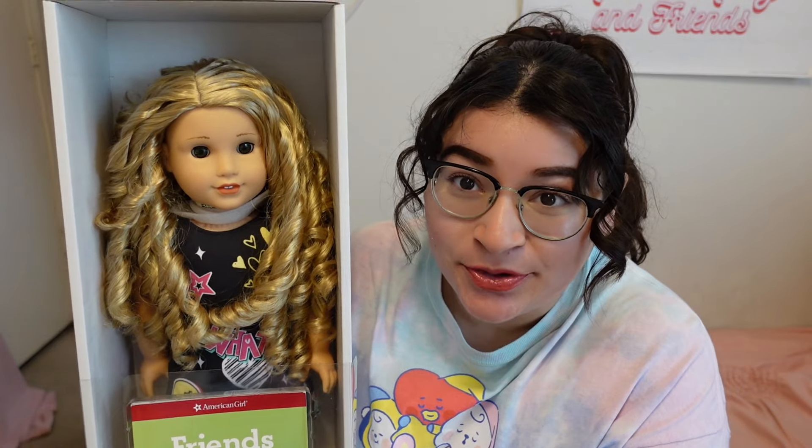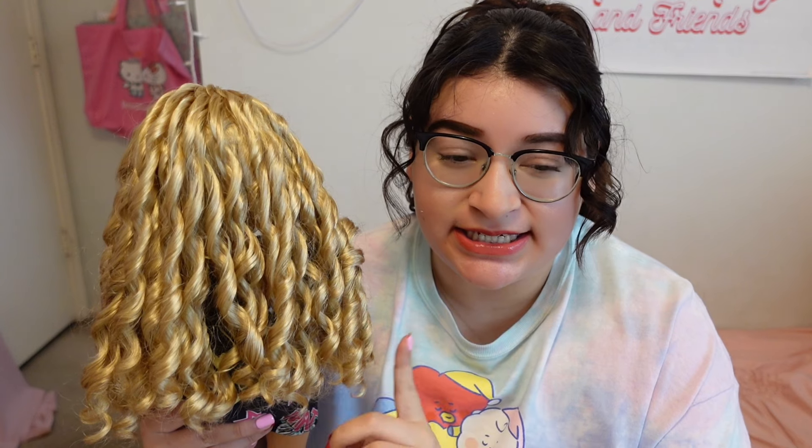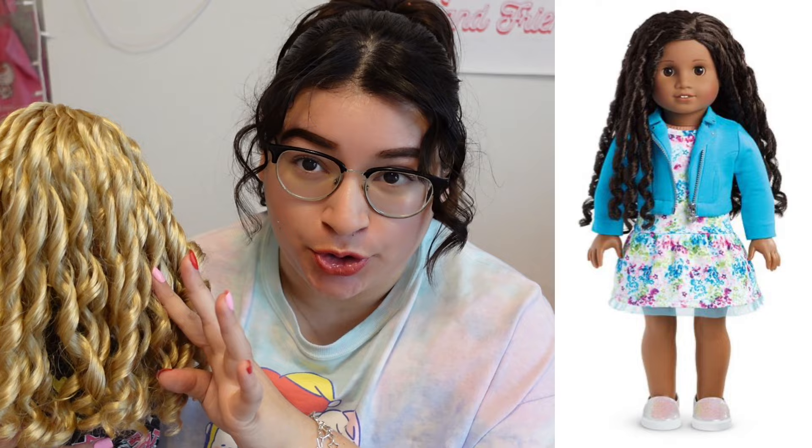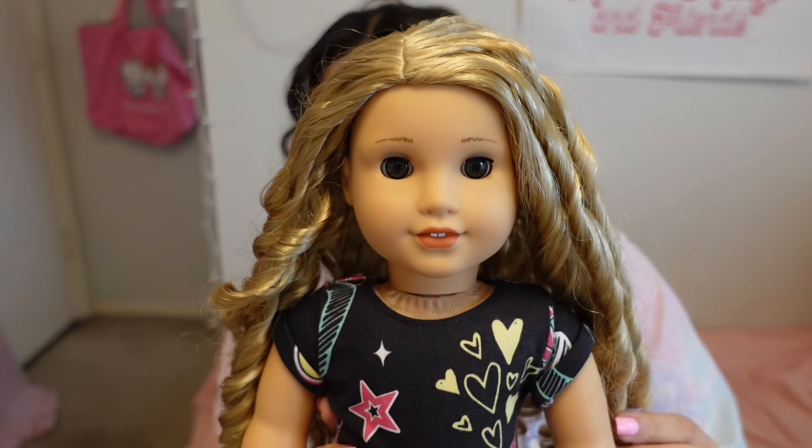Her hair still looks freaking beautiful. She came in her box with her book and everything. She was even left in one of the newer Truly Me outfits, strapped in and everything. I just took her out of the box — look at this wig, this beautiful freaking wig! This is going to need very minimal TLC, just needs a little freshening up with the curls. The only other doll I have with hair like this is number 67 — well, I do have number 44, but her wig is shorter.